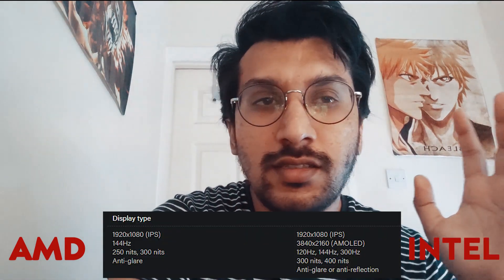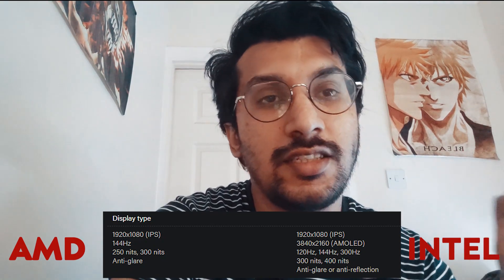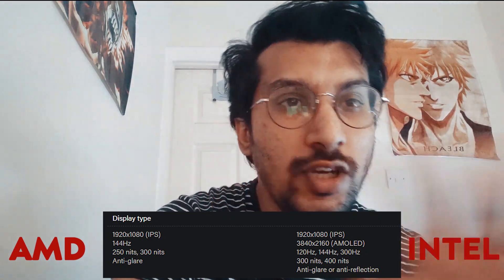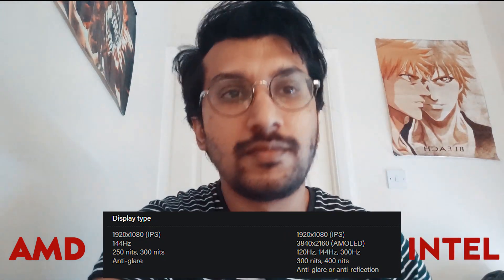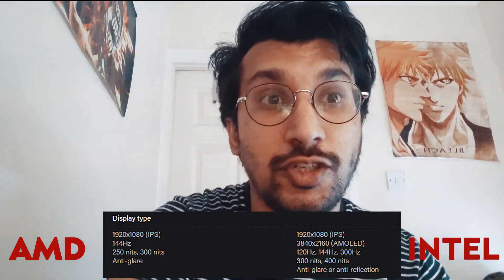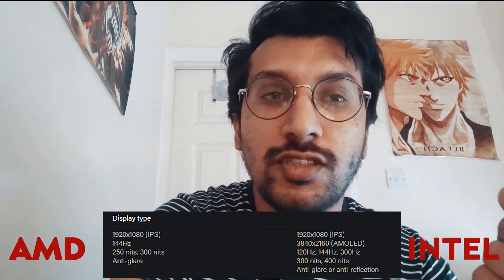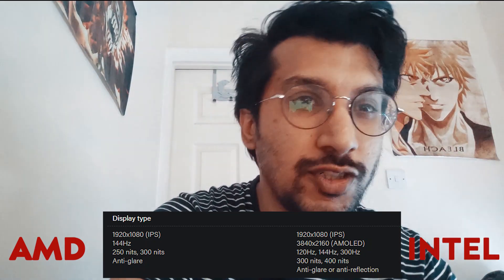On the display side, if you go AMD you can only get one type: a 144Hz IPS 1920×1080 panel with 300 nits brightness, anti-glare certified — that's the only option in the AMD section. If you go Intel, that's where you get higher refresh rate options: 120Hz, 144Hz, or all the way up to 300Hz, depending on what you want.